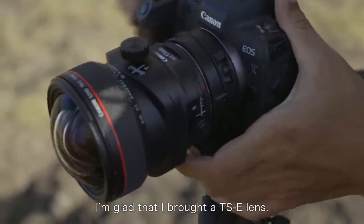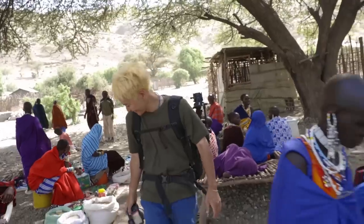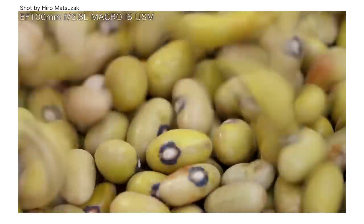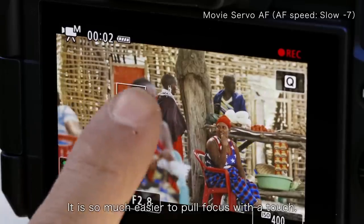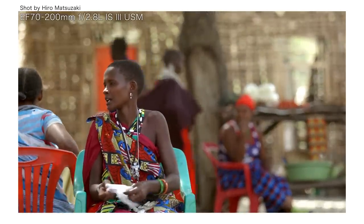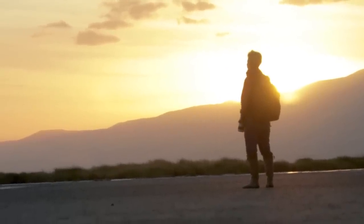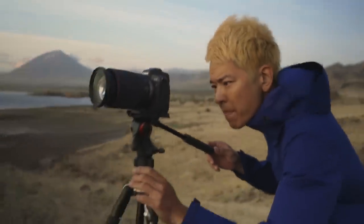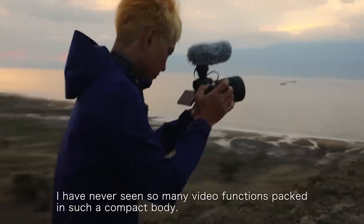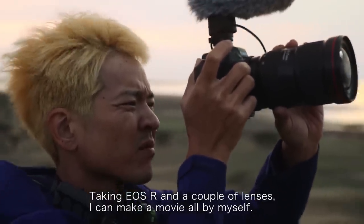I'm glad that I brought a TS lens. It is so much easier to pull focus with a touch. Depending on the situation, I can set the autofocus speed slower or faster. I have never seen so many video functions packed in such a compact camera. Take the EOS R and a couple of lenses — I can make a movie all by myself.